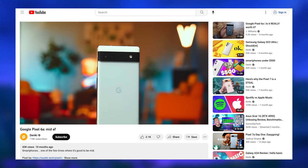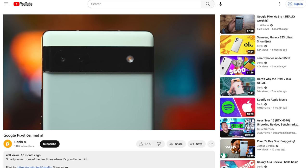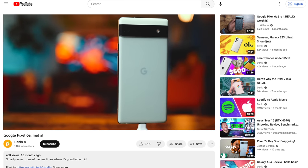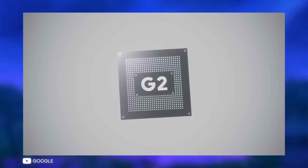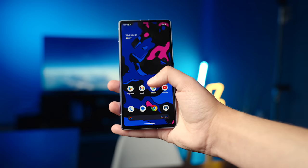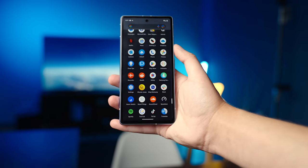When I reviewed the Pixel 6a last year, it won me over by offering similar levels of performance to its flagship brethren, the Pixel 6 and 6 Pro. Thankfully this time, Google's continuing that trend with the 7a by including the Tensor G2, which is the same SoC in the Pixel 7. To be clear, it's hardly the most powerful flagship chip on the market in 2023.